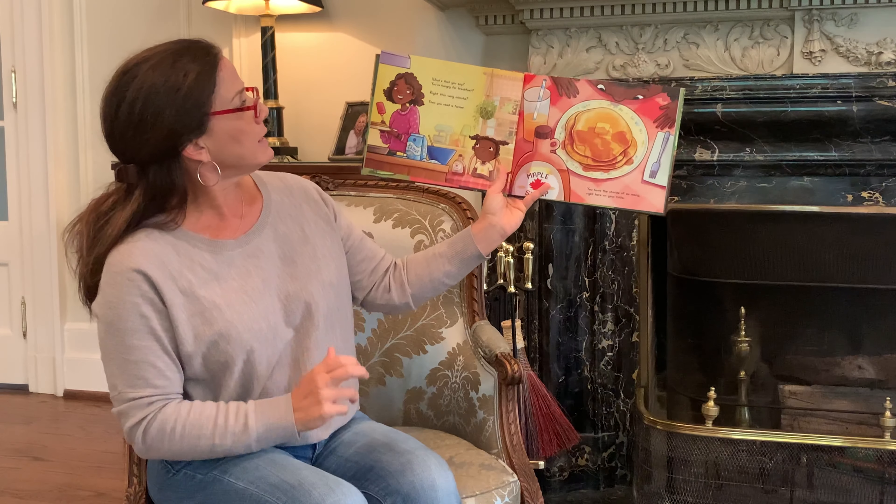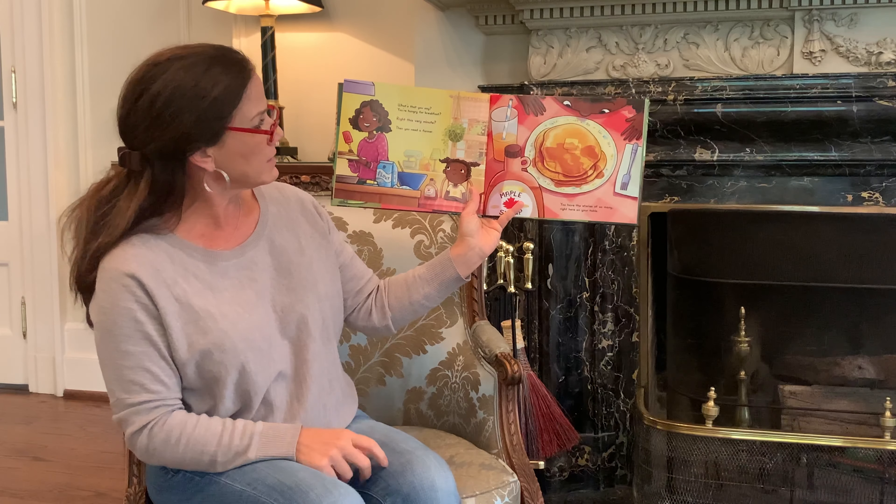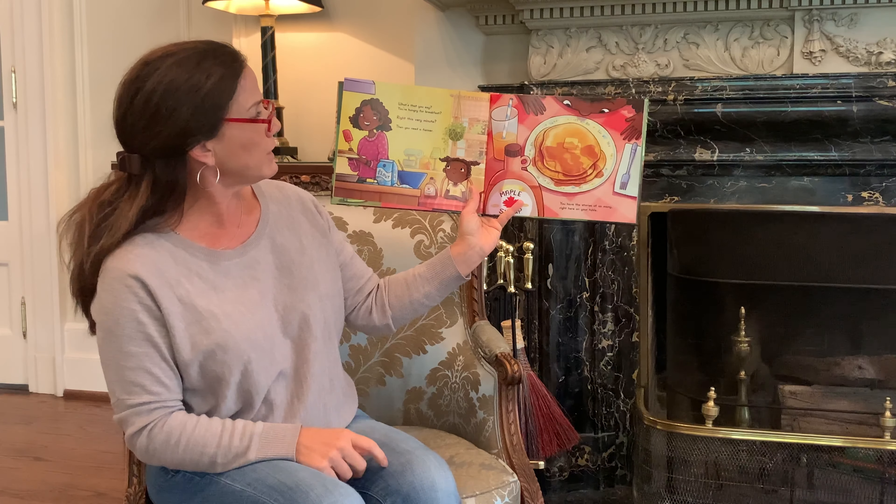What's that you say? You're hungry for breakfast? Write This Very Minute? Then you need a farmer. You have the stories of so many right here on your table.